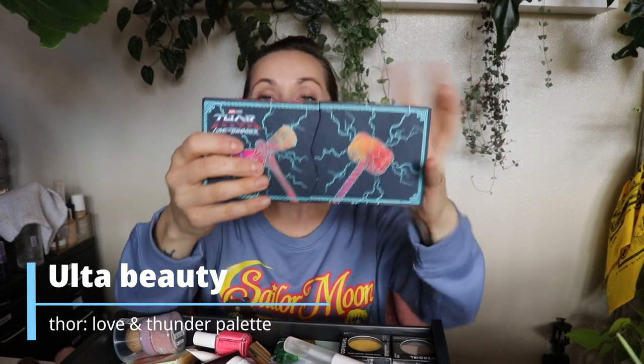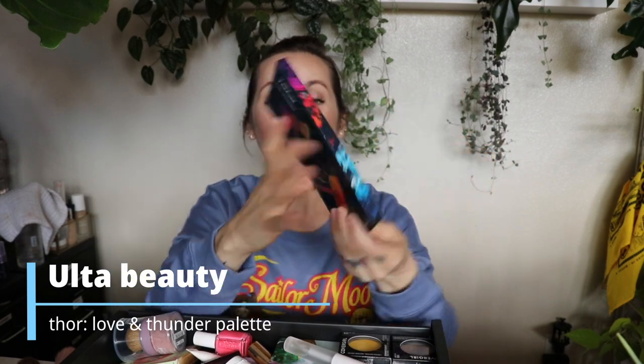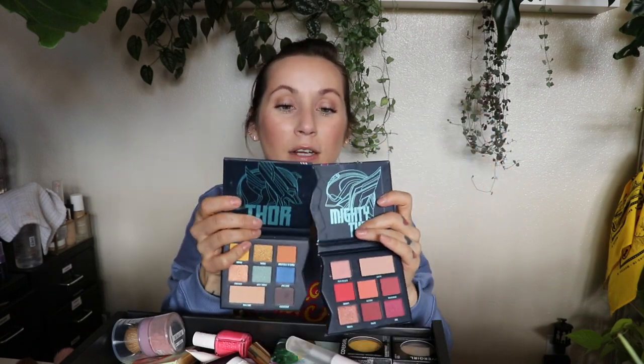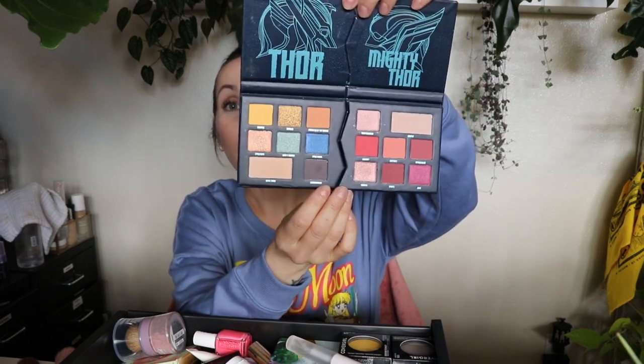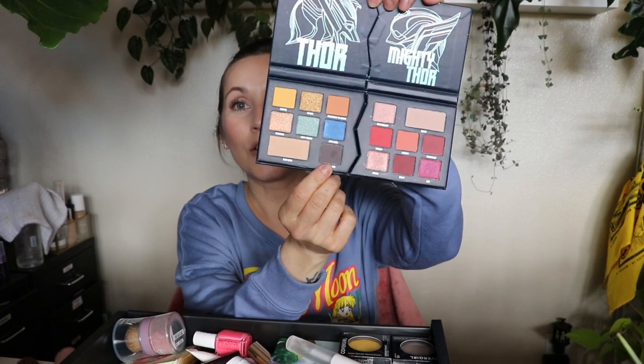This is just a declutter, not a fail at all. It's from Ulta Beauty — the Thor Love and Thunder eyeshadow palette. It's a cute little magnetic palette, but the magnet is not strong enough to hold it together while you're using it, so you have to use it in two separate pieces. I literally only used one shade once on my lower lash line. I found the magnet so annoying — it's a gimmick, cute but not practical. This is just a declutter — maybe a fail in packaging but not in quality.